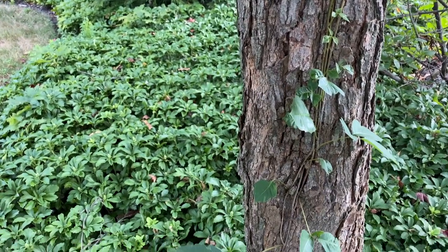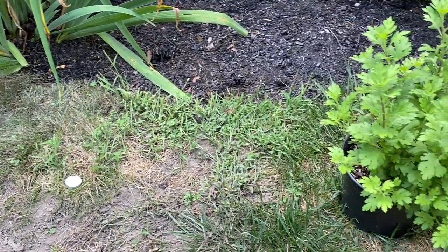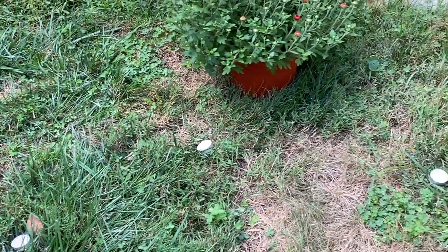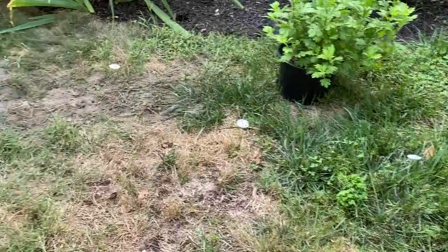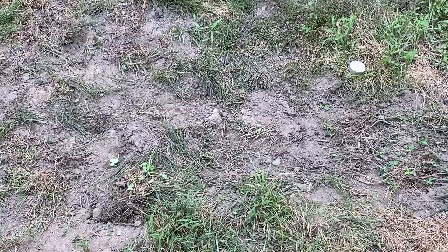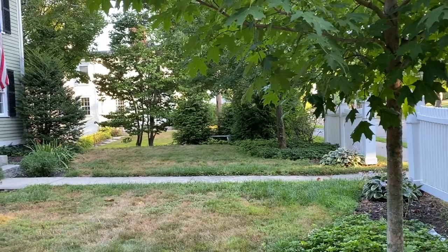Even after my landscaper laughed at the fact that I used tea lights to let her know where I would love the new garden beds to be, and even after I got distracted by my metal detector going off and was searching the yard for treasures — the plain walkway in front of our home finally got what it deserved.